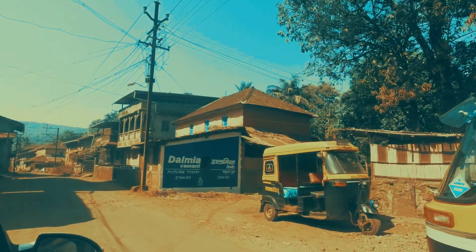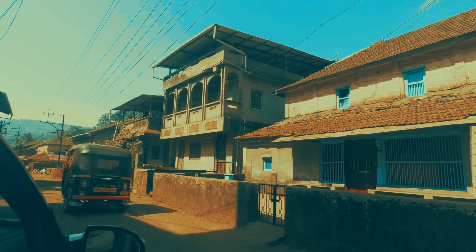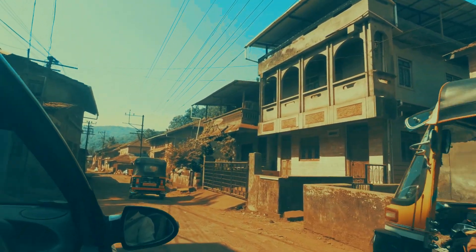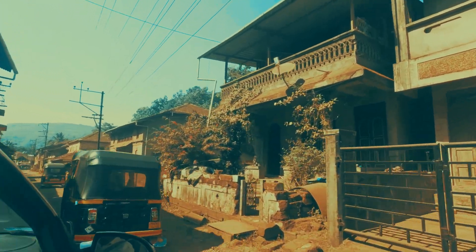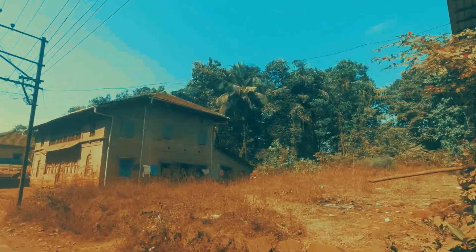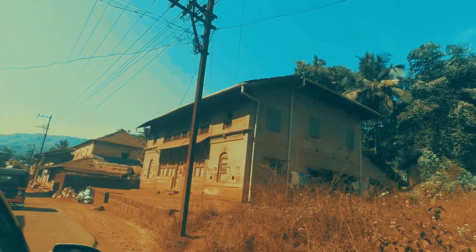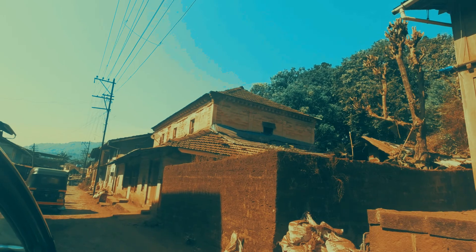Apart from the temples, there are some really cozy, cool-looking houses that are very attractive. If you are a photographer, you won't want to miss this — these are the typical old-style houses that you won't see anymore. If you want to visit this place and know the details, you can find them in the description below. Thank you for watching.